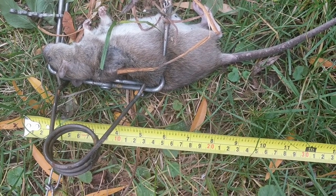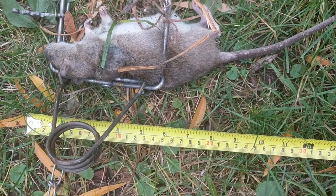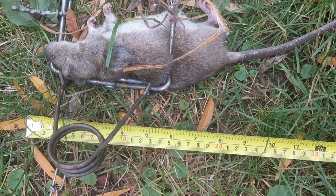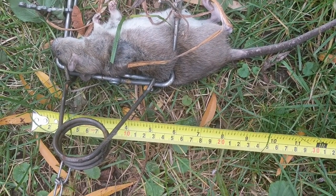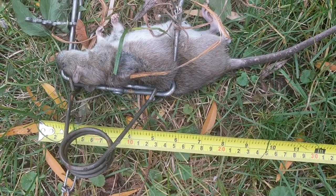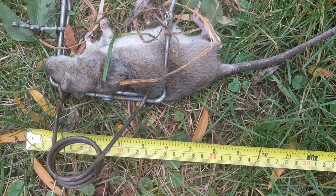Eight inches without the tail — that's 20 centimeters. That's a pretty good size rat for the roof rats. It's not a Norway rat; Norway rats will be five or six times that size. Thankfully that's not what we have around here.